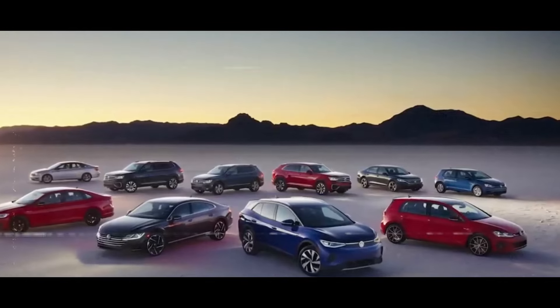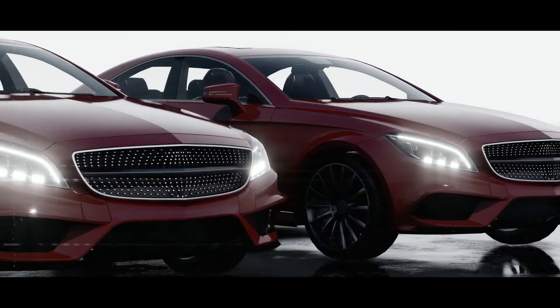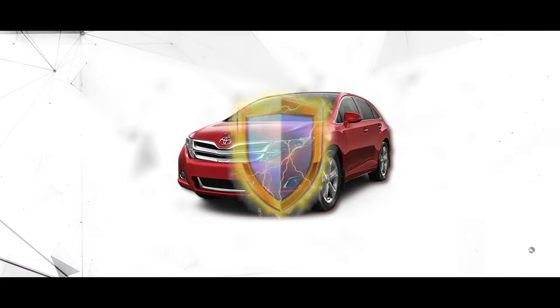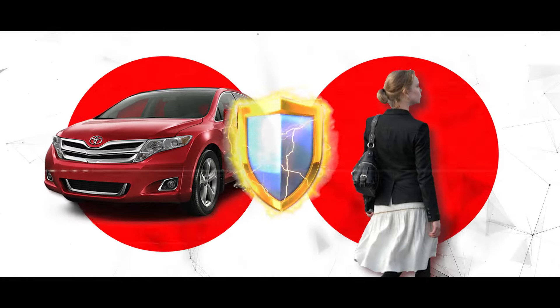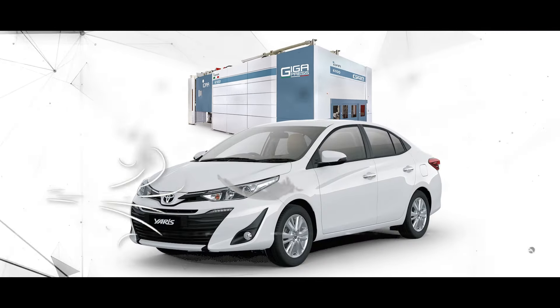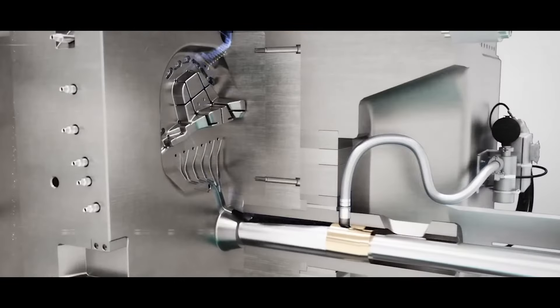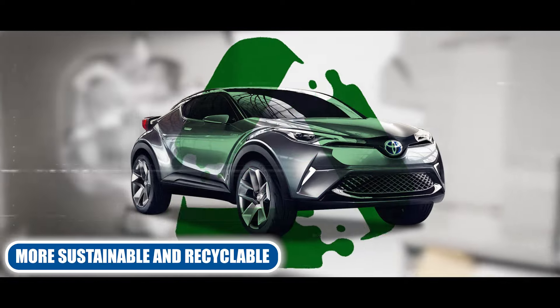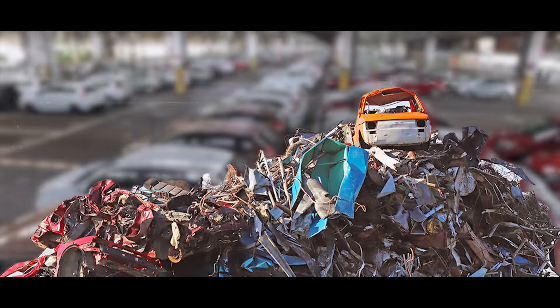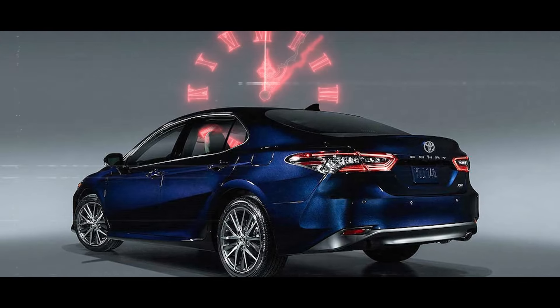The Gigapress can have a positive social and environmental impact by improving the quality and safety of cars and reducing pollution and emissions. Cars produced by the Gigapress are stronger and more durable, which can protect passengers and pedestrians from injuries and fatalities in case of accidents. The Gigapress can also produce cars that are lighter and more aerodynamic, enhancing fuel efficiency and performance while lowering greenhouse gas emissions and air pollutants. Additionally, the Gigapress can produce cars that are more sustainable and recyclable, which can reduce waste and consumption of metal and other resources while promoting a circular economy and extending the life cycle of cars.